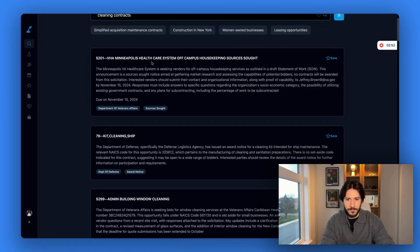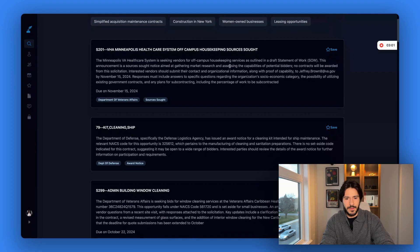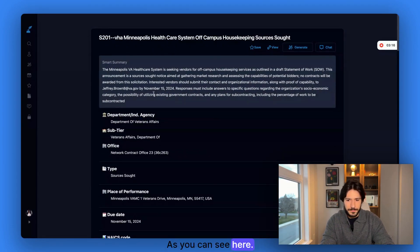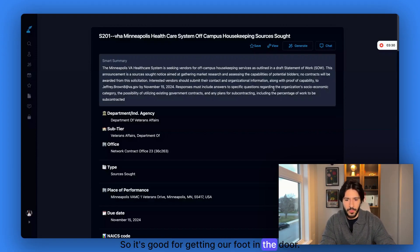This one, for example — 'Healthcare System Off-Campus Housekeeping' — sounds like a good one. The Minneapolis Healthcare System is seeking vendors for off-campus housekeeping. This sounds promising and we still have time — the deadline is November 15th. So let's explore this one. We can read the summary here. This one is not a solicitation yet — it's sources sought, which is good. We're getting our foot in the door.